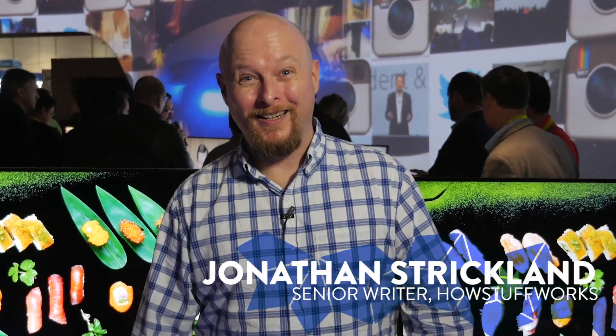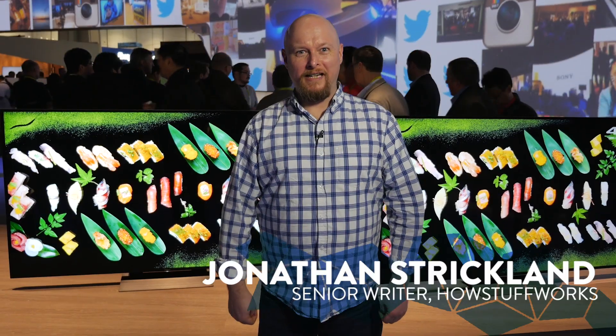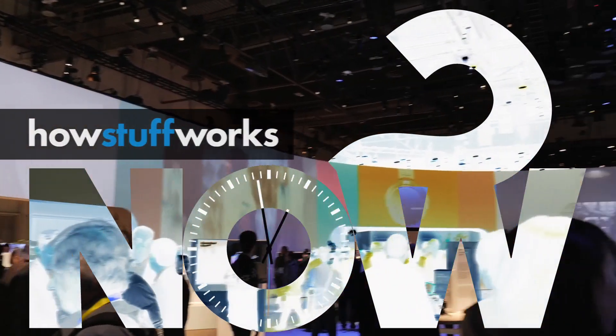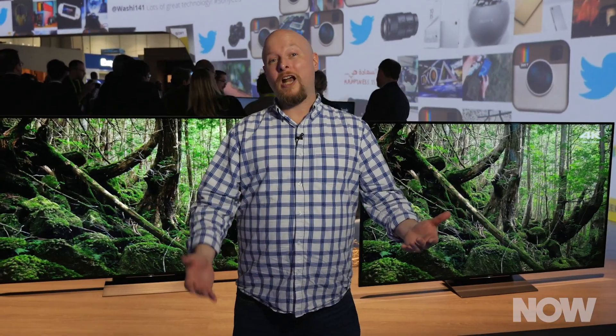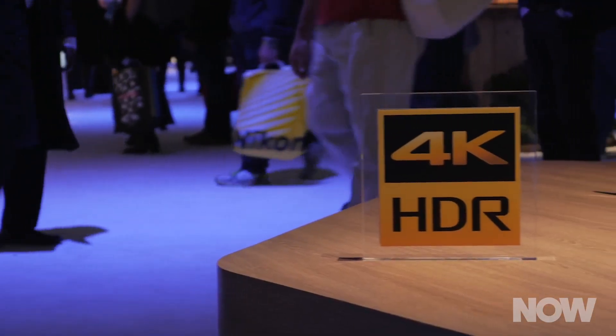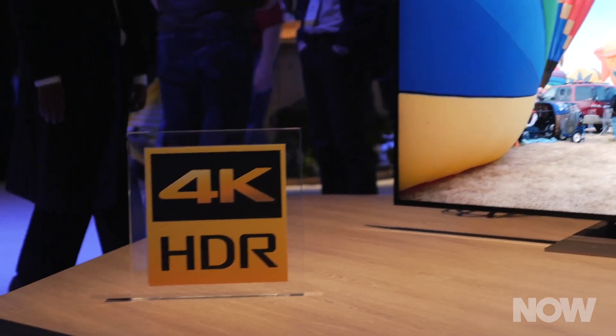My new TV has HDR. What does that mean? If you've been shopping for a television recently, particularly a 4K television, you've probably seen the letters HDR. So what do those mean?